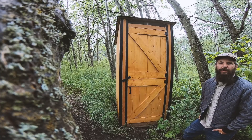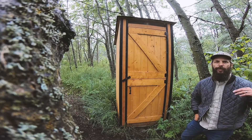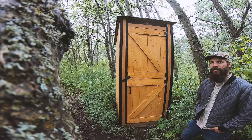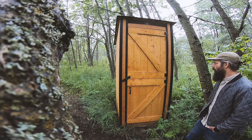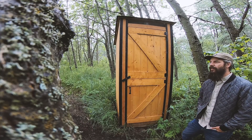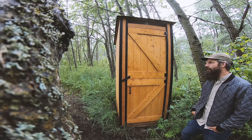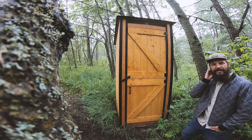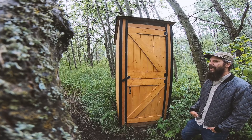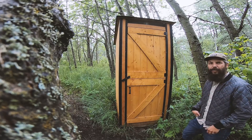We built this outhouse the first year that we owned the property. It was just a way to make sure we could spend as much time out here as we wanted without having to run back to the cabin. We found that the boys would halfway through a hike need to do a number two, and then it was sometimes hard to get them motivated to come back out again once they were back at the cabin.